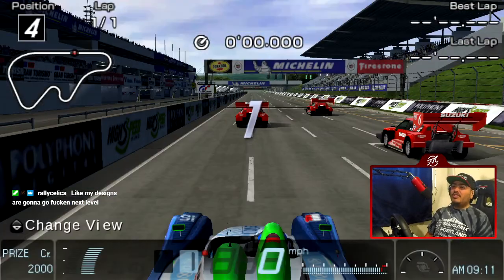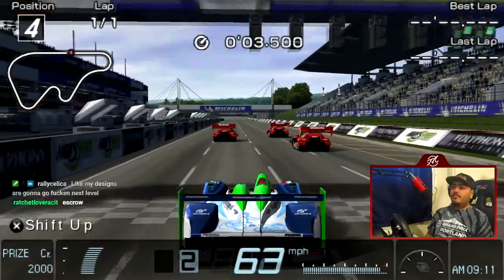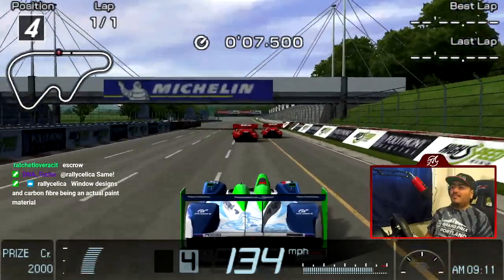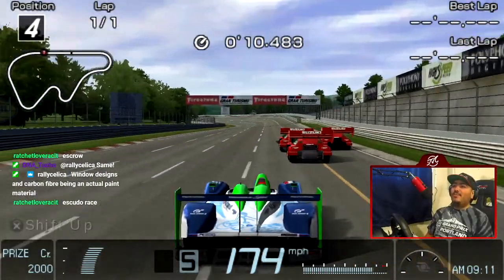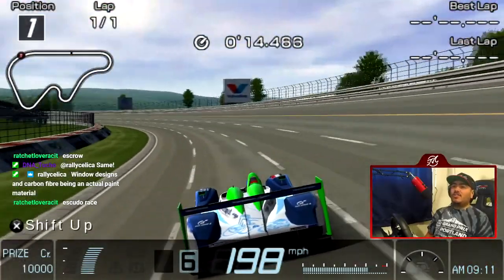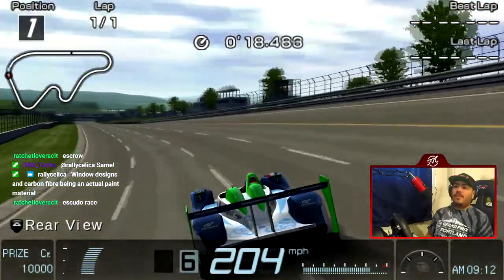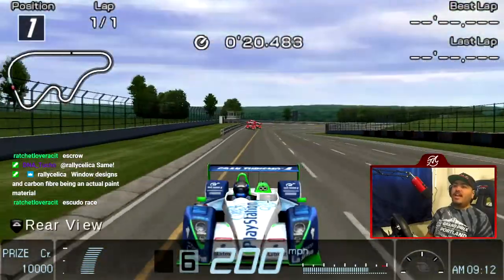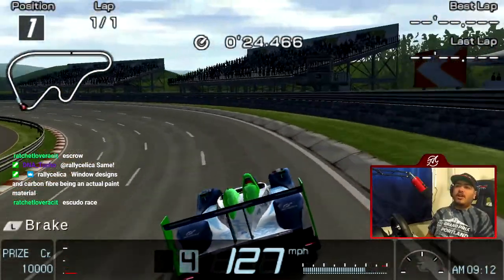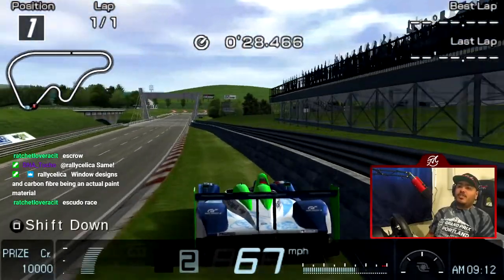We're probably gonna smoke to the start — that's okay. It's an Escudo one-make, but the low drag of our car and the soft tires are gonna help out big time. It is D-rated so this could literally just be — oh god. Obviously the AI is gonna be really slow right now.